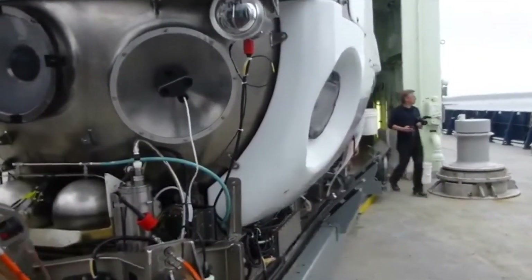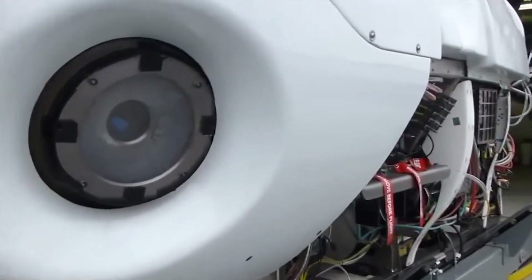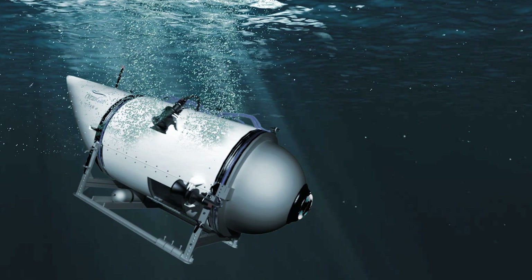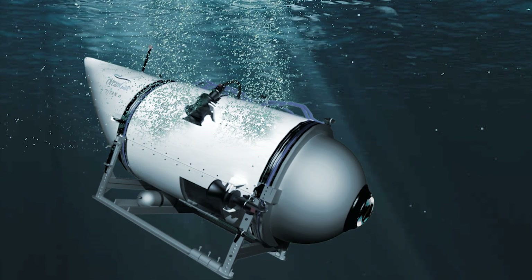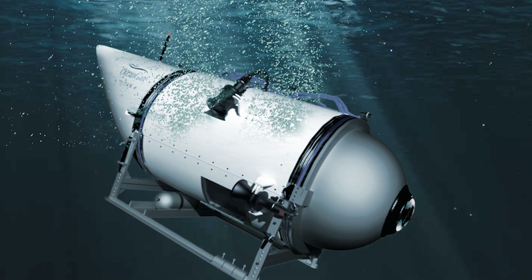Operated by Ocean Gate Expeditions, a company that offers tours to the Titanic for researchers and tourists, the Titan achieved multiple successful dives to the Titanic in June 2022. It even made history as the first privately funded submersible to visit the wreck. However, on Sunday, June 18, 2023, a tragic incident occurred. The Titan was on its way to the Titanic with five passengers on board.